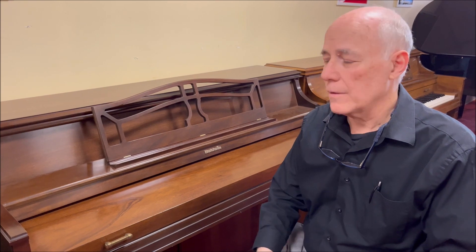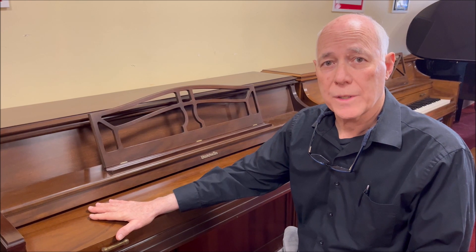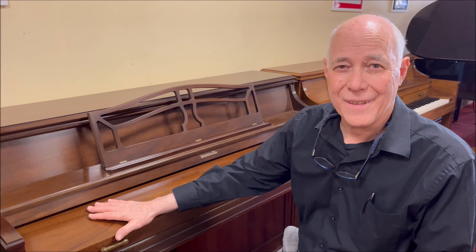So if you're interested in a great piano to get your family started for a really affordable price, give us a call about this Baldwin console: 610-696-1812, extension 115. Thanks.